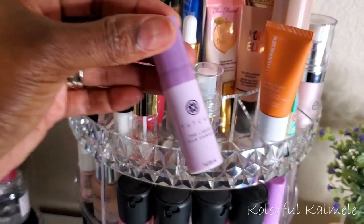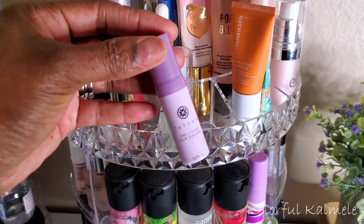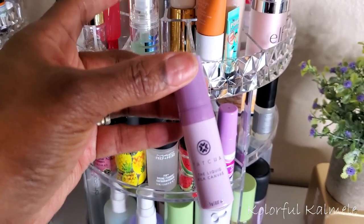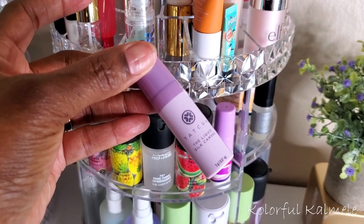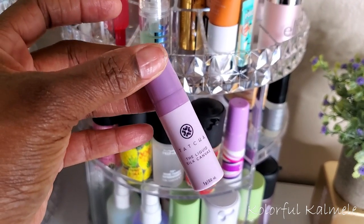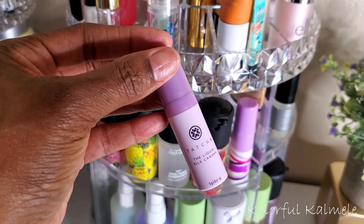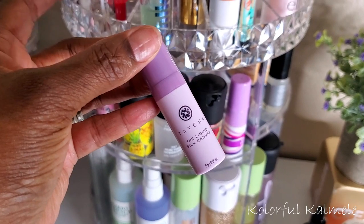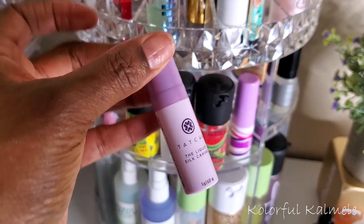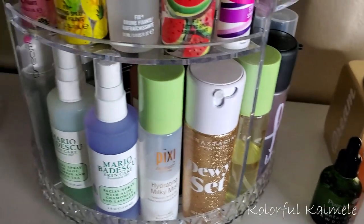I need to use this more — this is my Tatcha Silk Canvas primer, but this is the liquid one. I have this cute little sample I got from Sephora when they were giving these out to try. It wasn't anything special — it performed just like the regular Tatcha primer but in liquid form. I actually like the solid form better, so I'm going to go ahead and use this up.